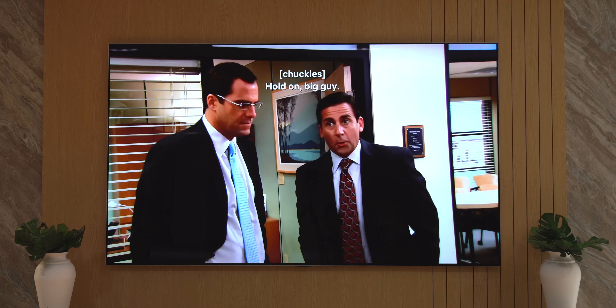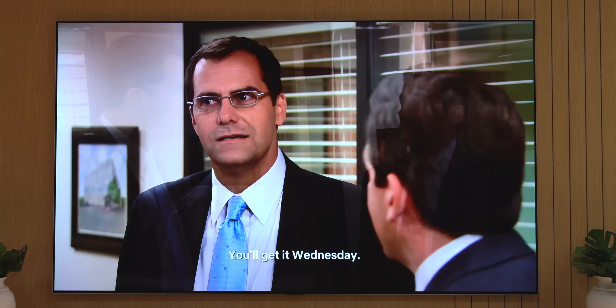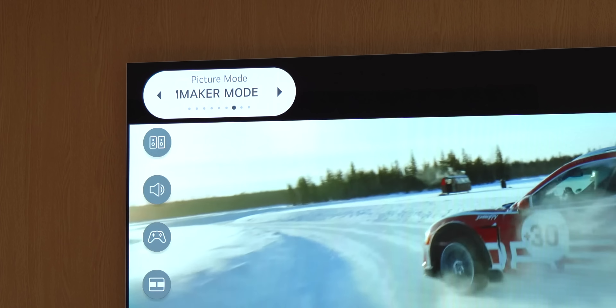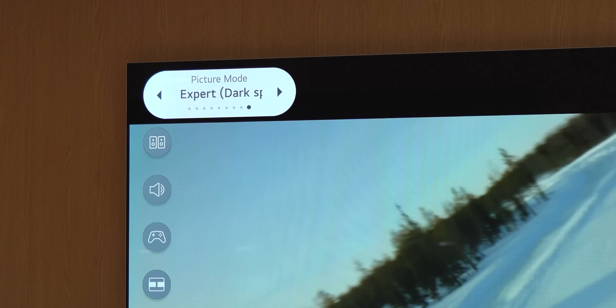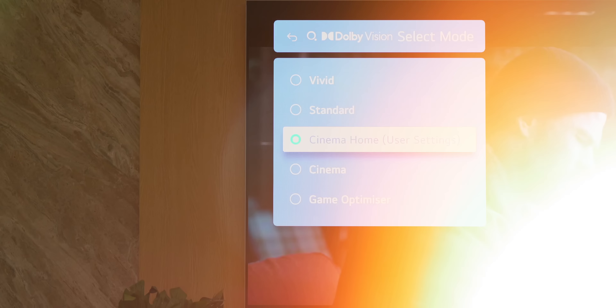This also has LG's AI 4K Upscaler. We tried some older shows to see how good the upscaling works, and it actually makes a good difference. This is The Office running on this TV, and it looks really good — pretty sharp for a show that debuted more than 15 years back. You also get all the picture modes here, including modes for cricket, a filmmaker mode, a couple of expert modes, and Dolby Vision modes to choose from.